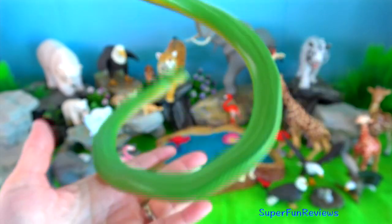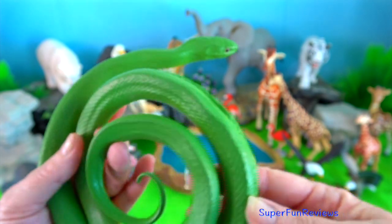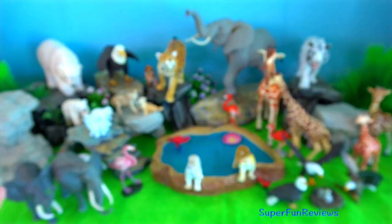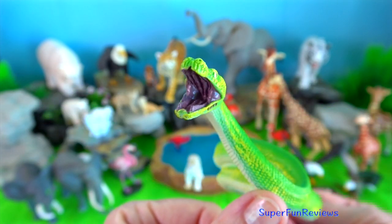Green tree python? It is a bright green snake and reaches a total length of about two metres. They live generally in trees. The green tree python mainly hunts and eats small reptiles and mammals.